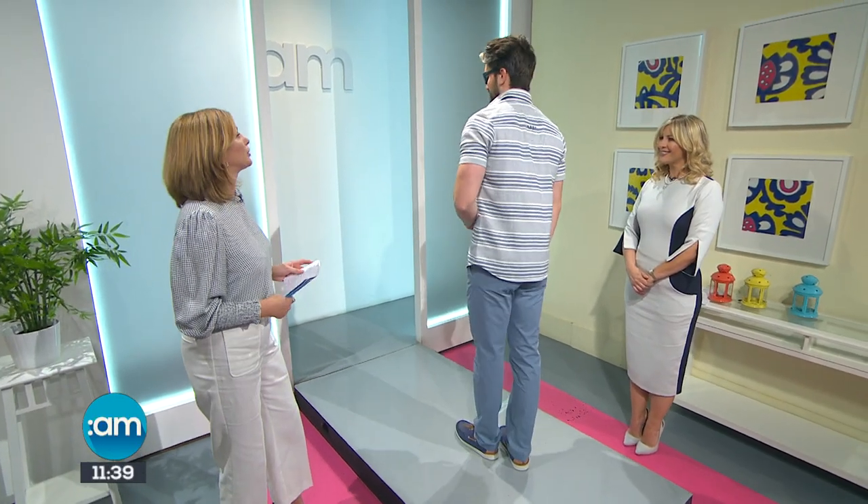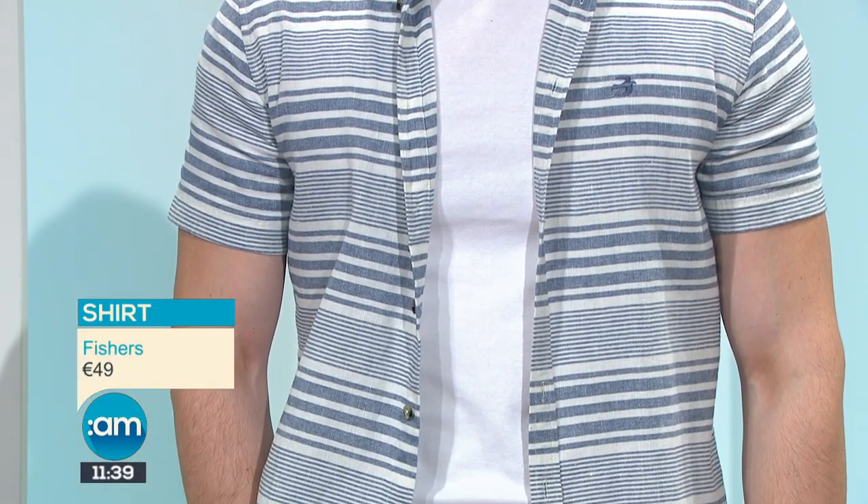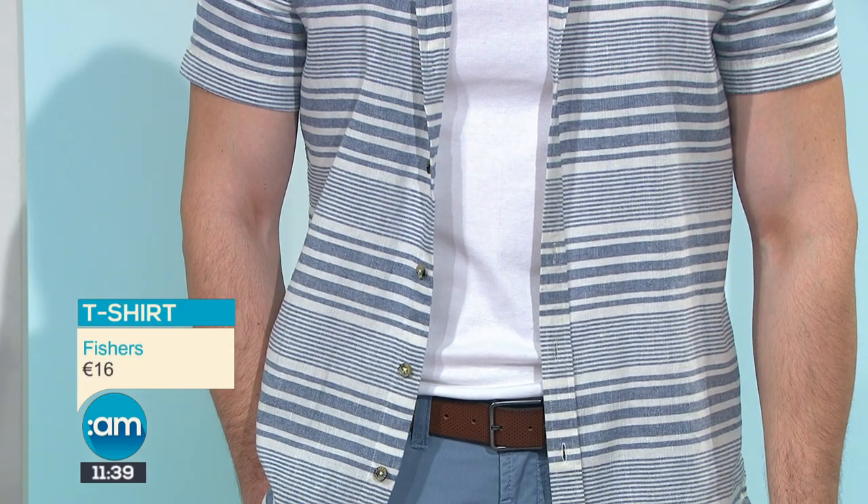Our next look is from Fishers in Newtown and Kennedy, from the menswear department. Starting off with these glasses with a navy trim, just picking up on the detail in the shirt. Going down to this really lovely cotton shirt coming in at €49. This is something you can do with the guys as well — you can wear it fully buttoned up as a nice fitted shirt, or it's great to wear popped on over a vest top or t-shirt just to give that nice cool feeling. For the evening you can pop it on.